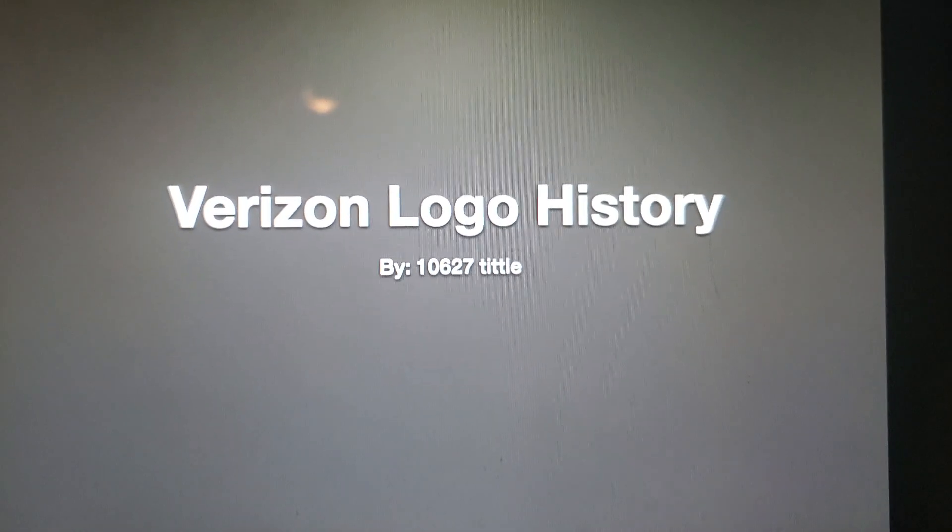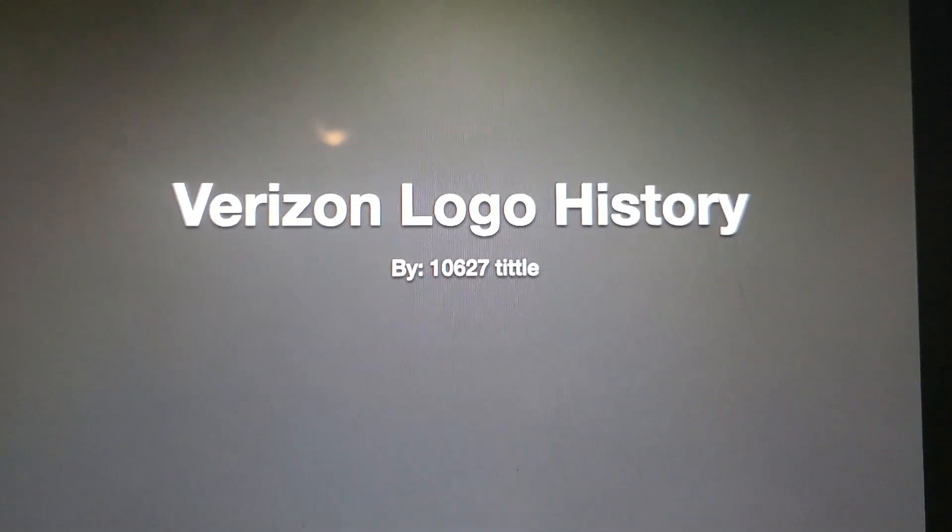Hello YouTube! Welcome to Logo History! And for this episode, we are taking a look at Verizon!